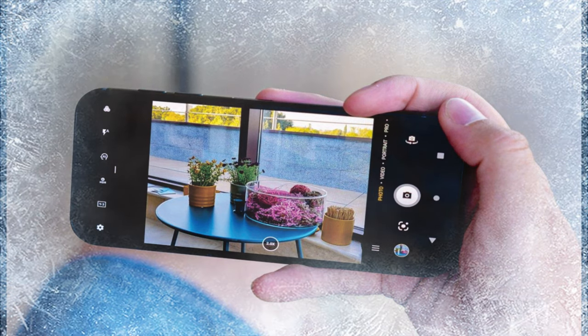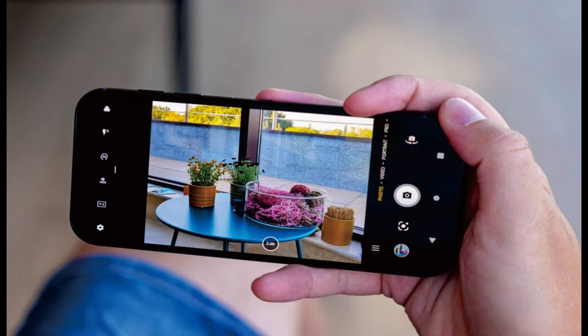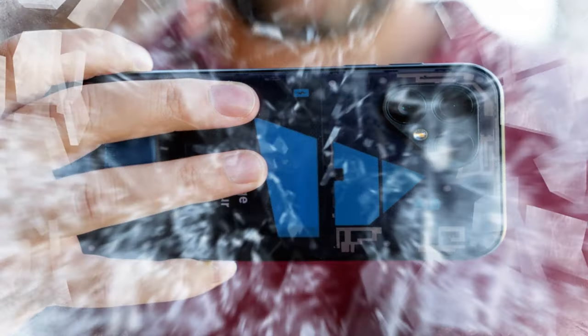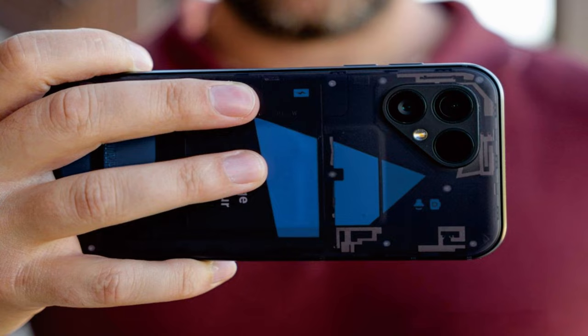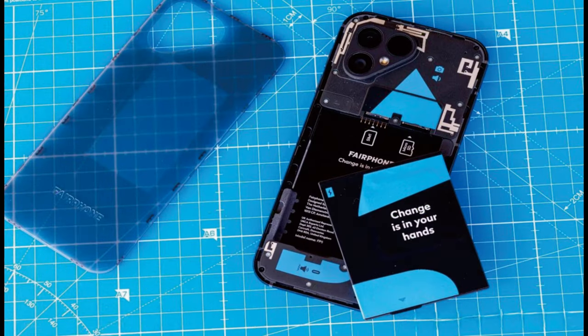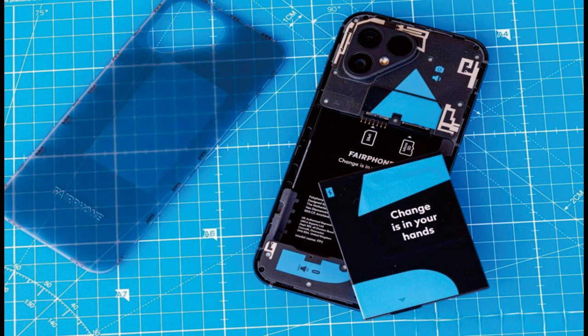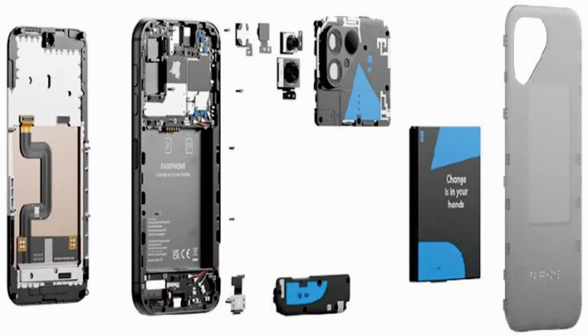The Fairphone 5 is equipped with a bigger 6.46-inch display this time around, with a higher resolution to match — 1224 x 2700 pixels. It now features an OLED panel instead of LCD, but the refresh rate is a modest 90Hz at a time when much of the industry has moved to 120Hz.